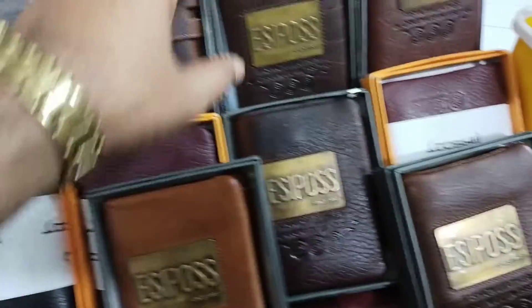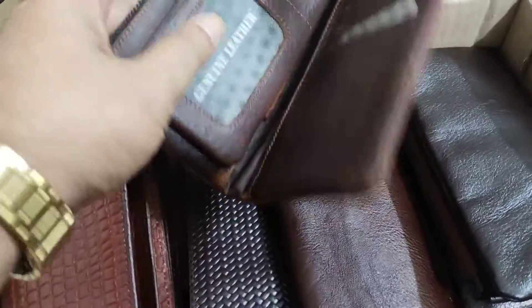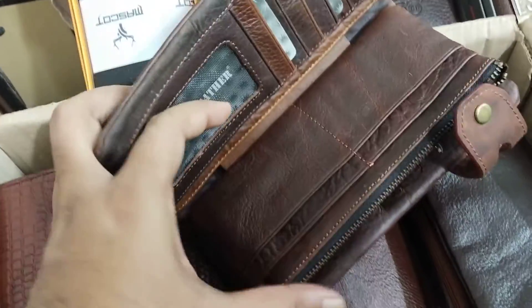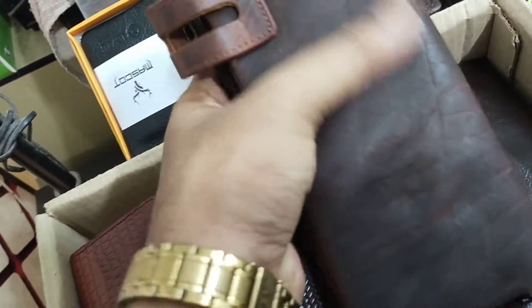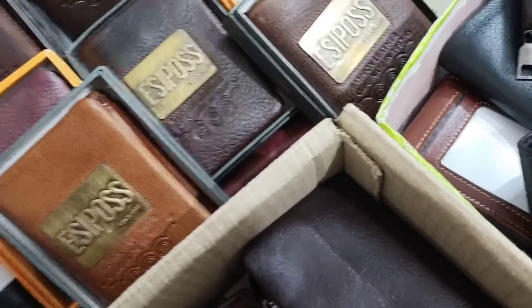The long wallet is open and the product is very good. The color shade is very good — the color shade is international and very beautiful. This is the design of the wallet.